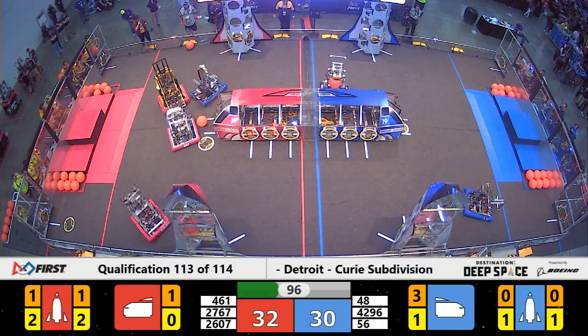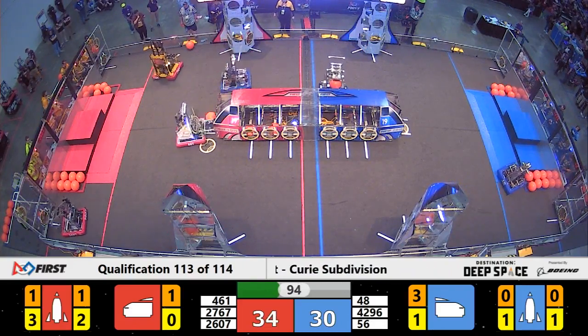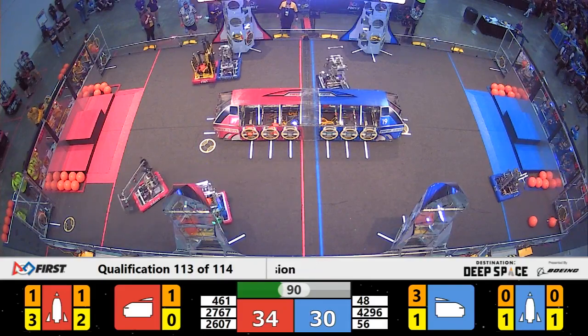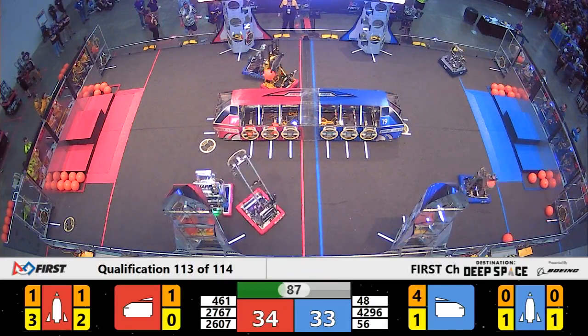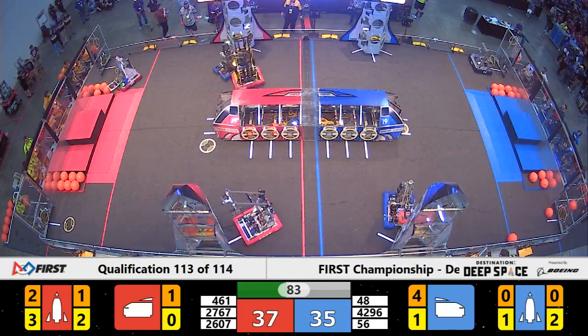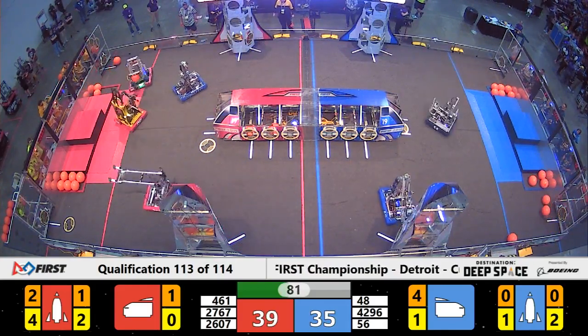2767 Strikeforce, ranked at number two, is understandably attracting defense from Trident Robotics. However, they are very deft at maneuvering around defense and are quickly able to drop another cargo into the ship for Red.